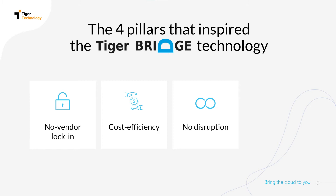Automating this process with TigerBridge and eliminating the human factor also allows for minimizing the risk of losing any data along the way.